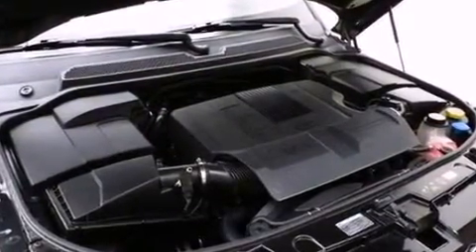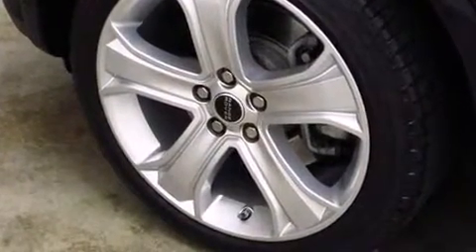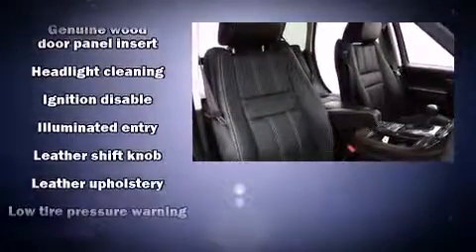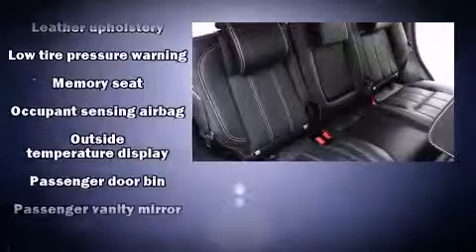Voice-activated navigation, a power seat, an automatic dimming rearview mirror, a power liftgate, and more. Passengers are protected by various safety and security features including brake assist, a security system, and four-wheel disc brakes with ABS.